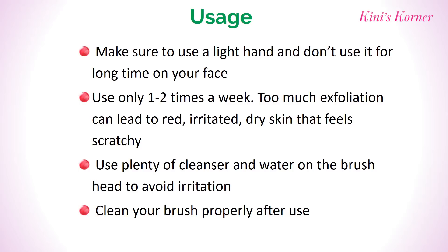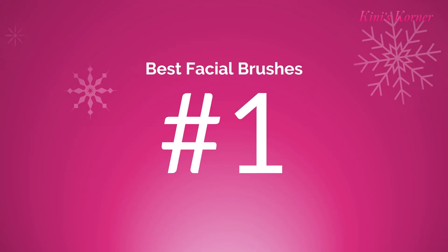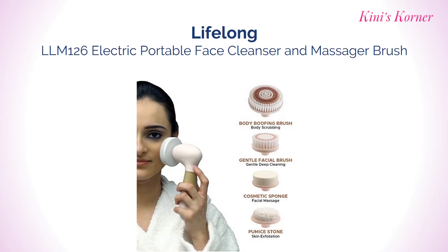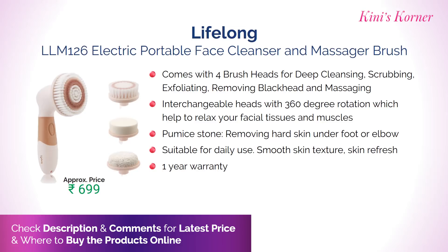So here's the list of top 7 facial brushes. Number 1: Lifelong Electrical Portable Face Cleanser and Massager Brush. It comes with 4 brush heads for deep cleansing, scrubbing, exfoliating, removing blackheads and massaging. Interchangeable heads with 360 degree rotation which helps to relax your facial tissues and muscles. It comes with 1 year warranty. Approximate price for this product is Rs. 699.